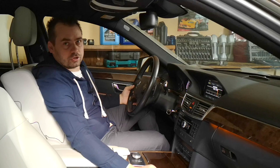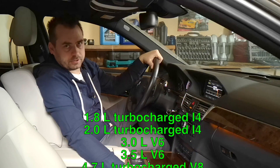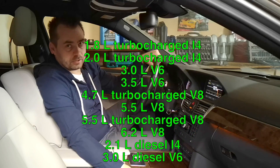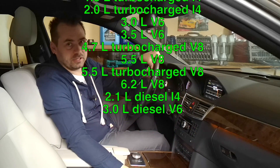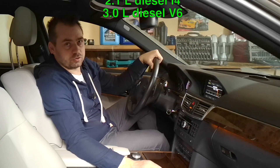Let's start with the engines. This model was equipped with a 2-litre diesel, 3-litre diesel, 1.8-litre gasoline, 3-litre gasoline, 3.5-litre gasoline, and a 5.5-litre gasoline V8. The top of the line was a 6.2-litre.